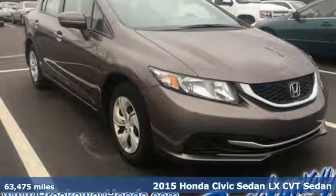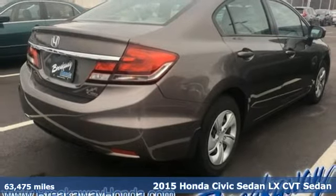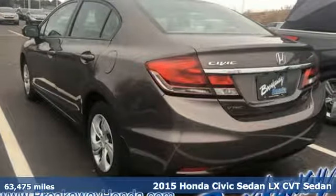Here's a 2015 Honda Civic Sedan. Every Honda is designed with the driver in mind. And with features like these, every drive is a pleasure.